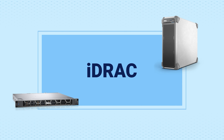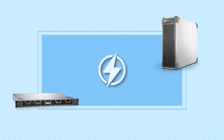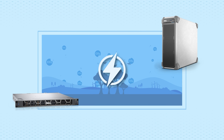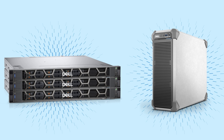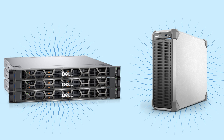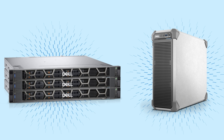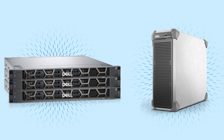Equipped with advanced iDRAC technology for seamless remote management, these servers are not just powerful — they're engineered to reduce your carbon footprint while boosting your operational efficiency. Step into the future with innovation at your side. Contact us today to see how PowerEdge servers can be the catalyst for your success and let Dell be your partner in fostering growth and managing your business with efficiency.